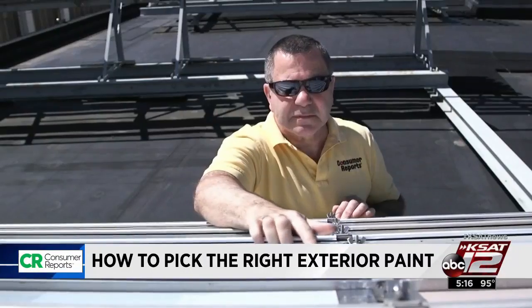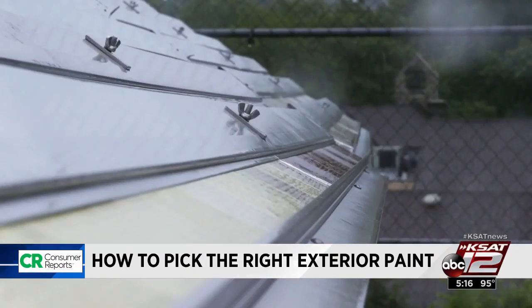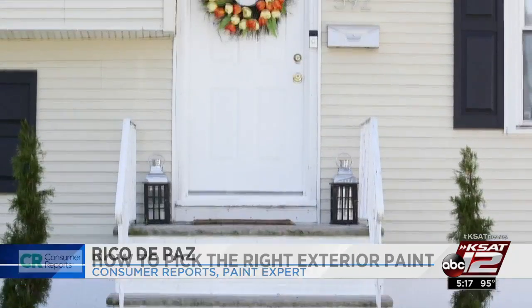That's where Consumer Reports comes in. To find the best, testers leave samples on the roof exposed to sun, wind, and rain for three years. By using lower quality wood and putting the panels at an angle, it would triple the effect of weather. So one year is comparable to three years, two years is comparable to six years, and three years is comparable to nine years on your home.